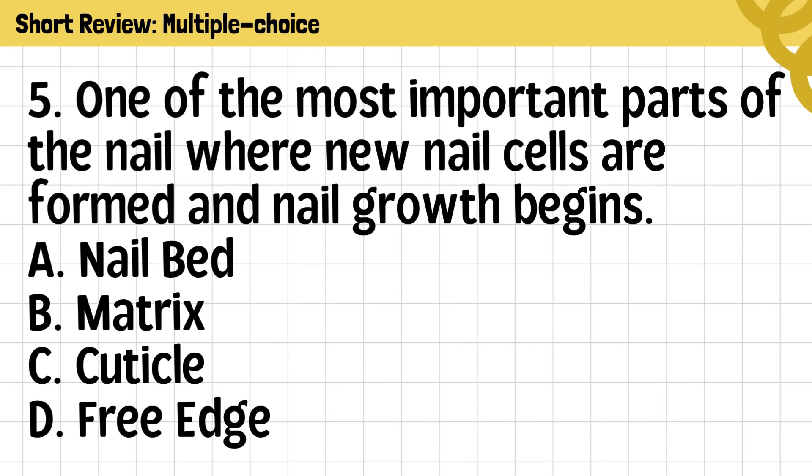Question 5. One of the most important parts of the nail where new nail cells are formed and nail growth begins. A. Nailbed. B. Matrix. C. Cuticle. D. Free edge.